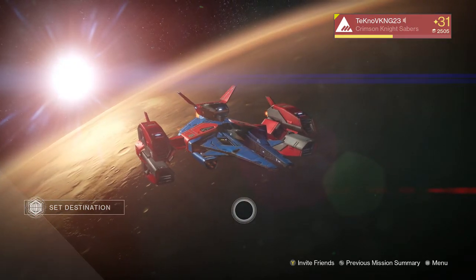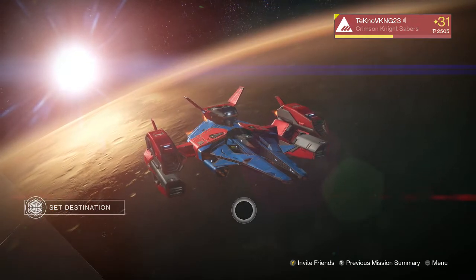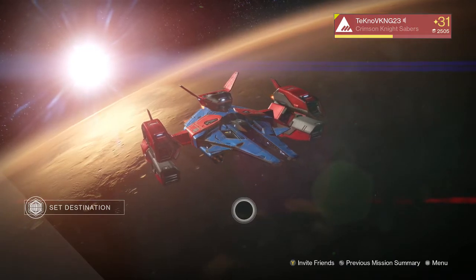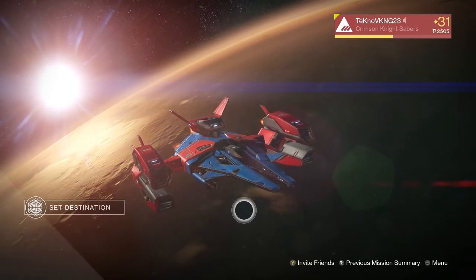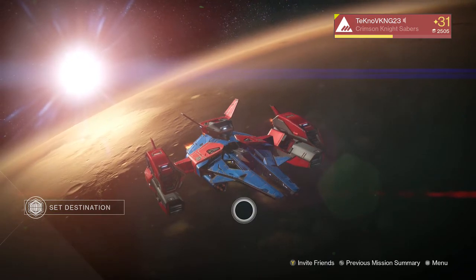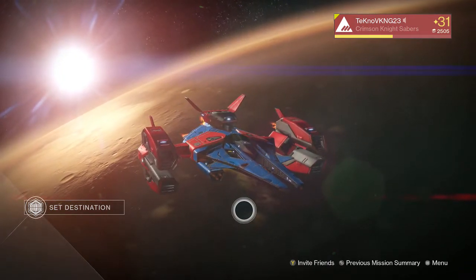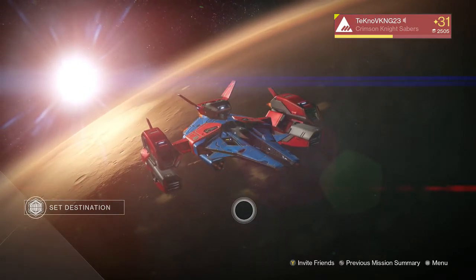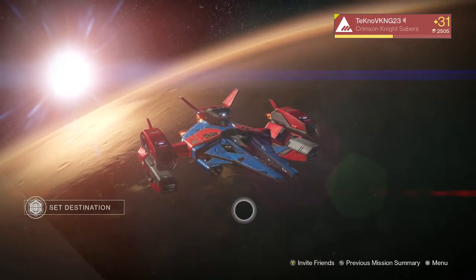I wanted to go over the update today — it wasn't a big update, but there was something really cool about it and you guys are going to be happy because for once I'm going to give Bungie some praise. We've all been clamoring for extra vault space for a long time. They mentioned it back in October and everyone's been expecting it every month since, which is why people are getting frustrated.